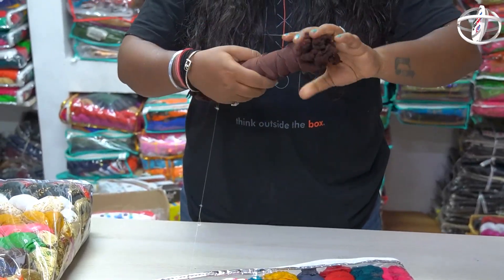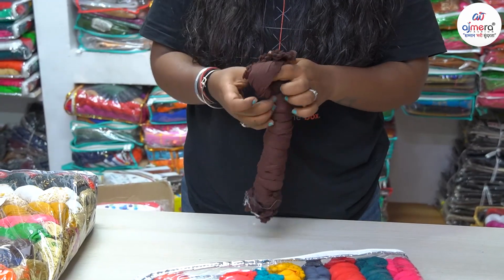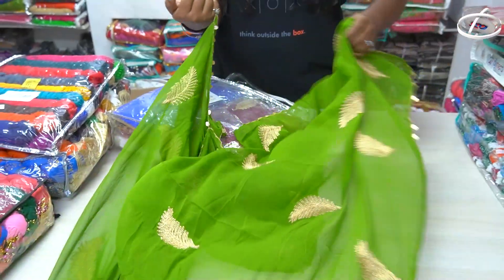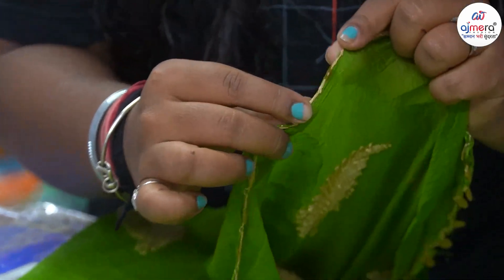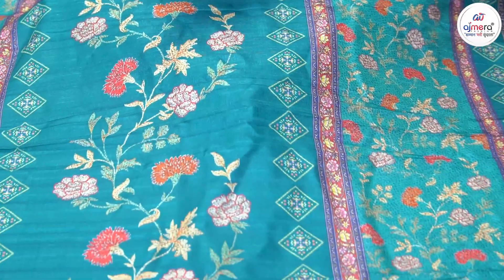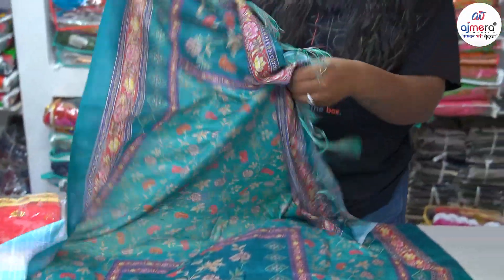Talking about color contrast, you get 20 different colors here. I am showing a collection of Nazmine Dupatta which has been done in full embroidery. With the lace border, you have used Tiki Lace border here worked in golden color, and you will get the work in leaves pattern with embroidery. You can see the layer by layer different designs and stitch patterns here.